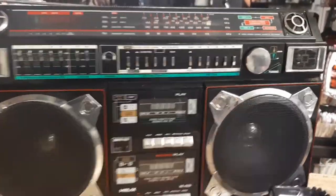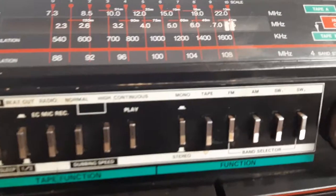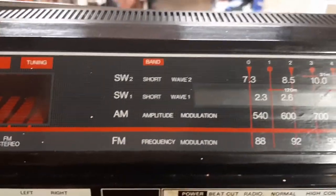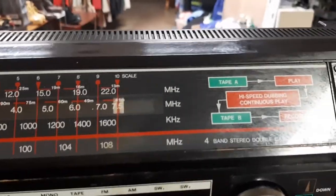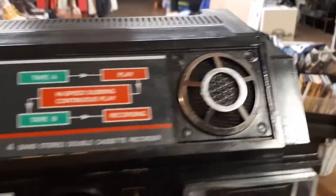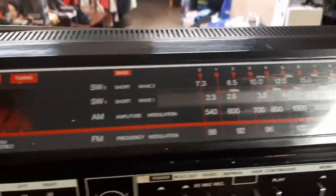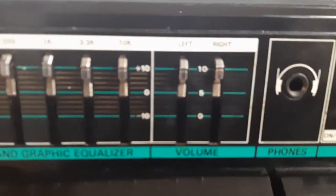Nothing says 80s like a big old ghetto blaster. This has everything — chrome, all kinds of stuff. This one even has a shortwave radio, two bands of shortwave. I've never heard anyone use a shortwave radio with a ghetto blaster, but who cares — because you can. It's got woofers, it's got tweeters, it's got a graphic equalizer.